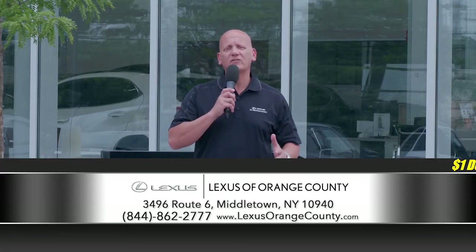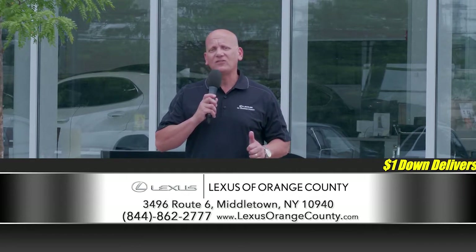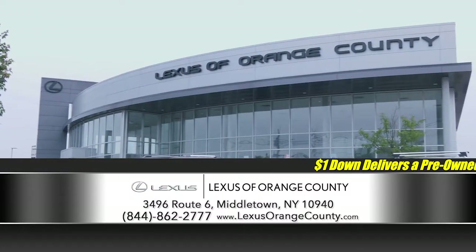My name is David Lewis, General Manager here at Lexus of Orange County. We are here Monday through Thursday from 9 a.m. until 8 p.m., Friday and Saturday from 9 a.m. until 6 p.m. We've got a great selection of vehicles to show you, so sit back, relax, and enjoy the show.